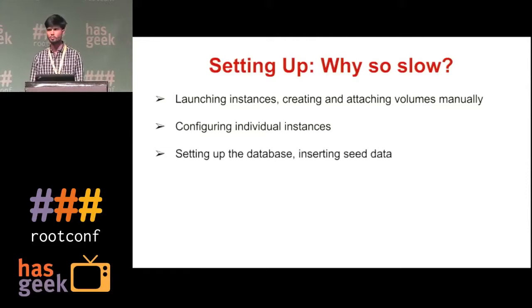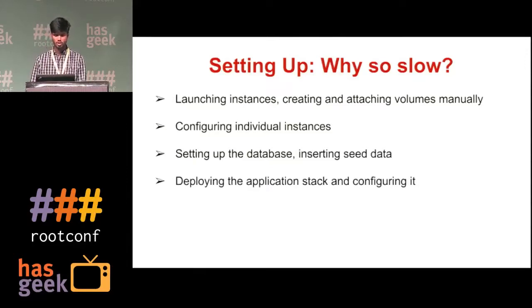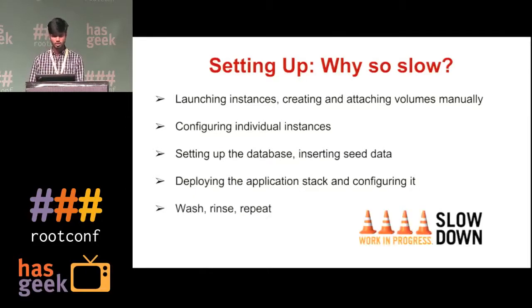Setting the database schema and inserting the seed data — when you have multiple clusters, maintaining the database schema across the clusters and getting the minimal possible seed data is a huge task. Deploying the application stack and configuring it — installing all the applications on instances one by one, pushing key files and other configurations, and starting the services is a manual effort. It's a pretty repetitive task and highly error prone as it's fully manual.